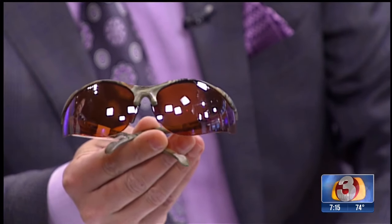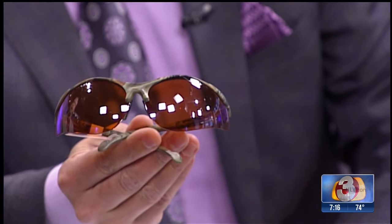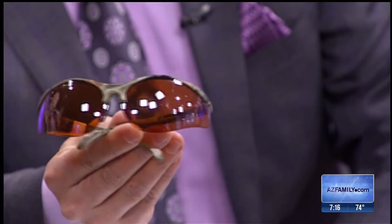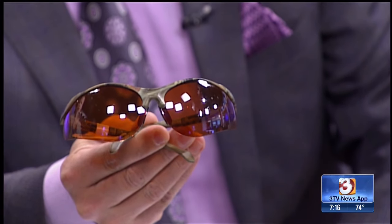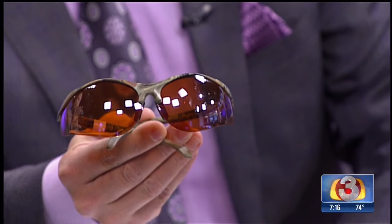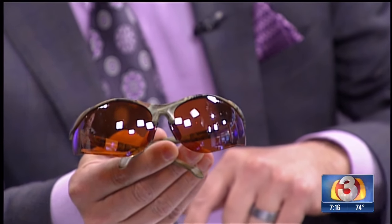Blue light is what causes the body to produce melatonin, and melatonin helps us sleep. During the day, the blue light is out there — that's why the sky is blue, because there's so much blue light. During the day, the blue light helps produce melatonin, which then blocks the melatonin so that we can stay awake.